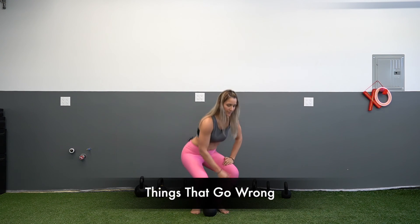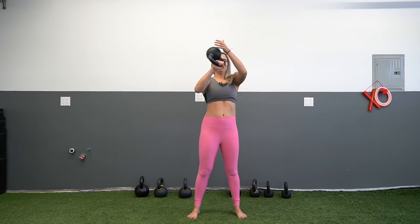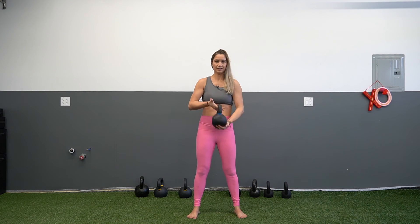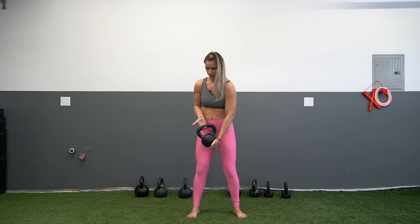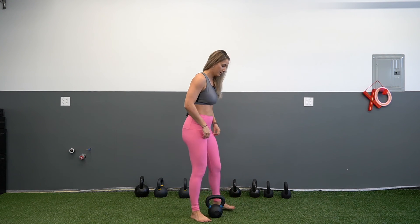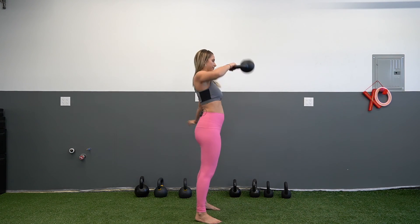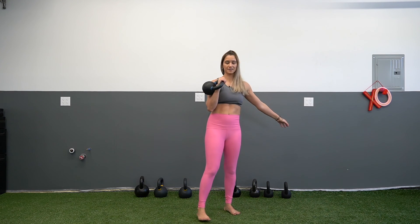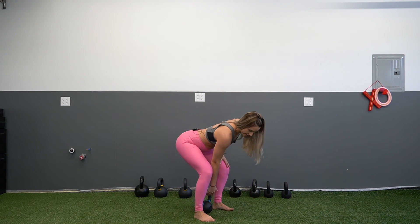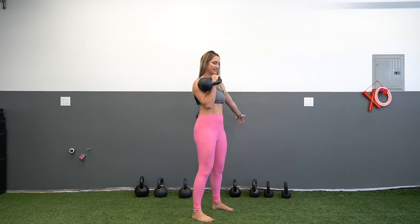A couple of things to watch out for: first, don't death grip the bell — if you hold too tightly it has no choice but to flip over instead of allowing your hand to spear through. Remember, hook grip to diagonal. Second, don't forget your hip hinge and setup. Don't start with the bell out wide or let your elbow come up and over. The bell should start at your ankle bone, with the elbow staying in and tucked.